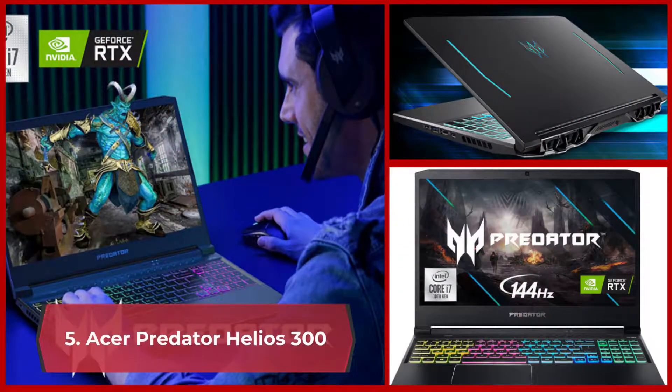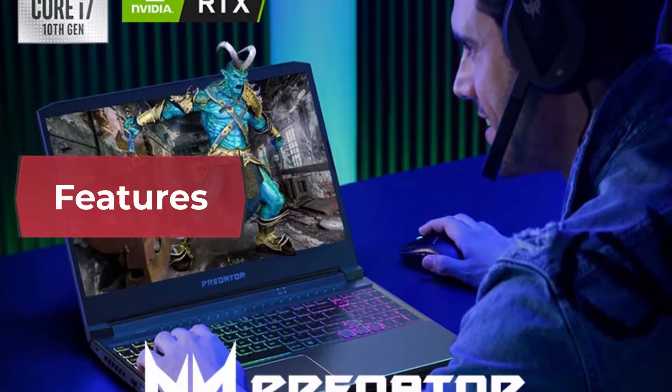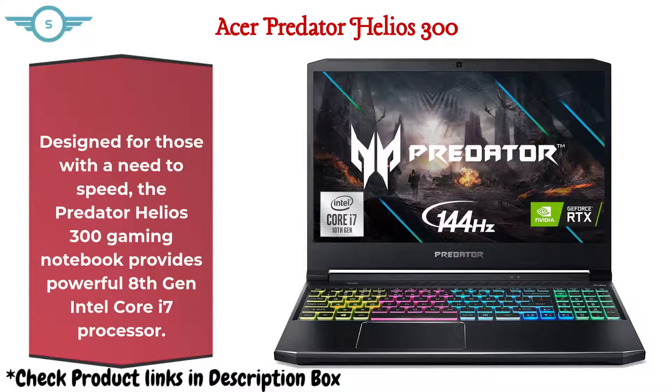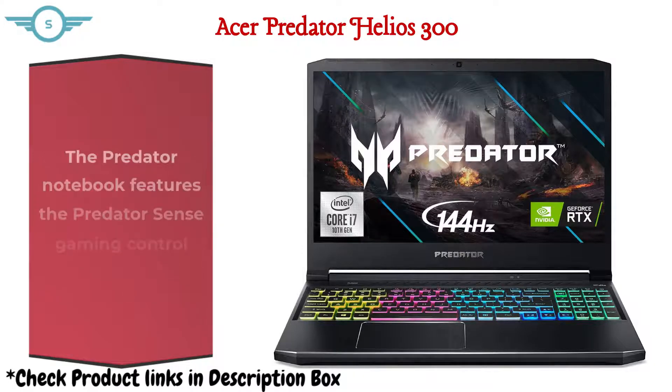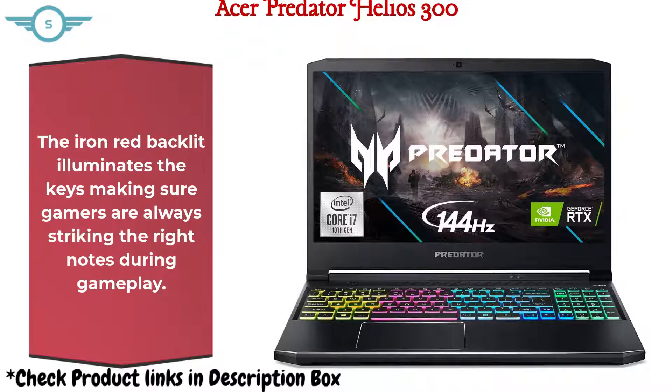5. Acer Predator Helios 300. Designed for those with a need for speed, the Predator Helios 300 provides a powerful 8th Gen Intel Core i7 processor. The 144Hz refresh rate delivers ultra-smooth 2D motion scenes. It features the Predator Sense gaming control panel for customization and control of gaming features. The iron-red backlit keyboard illuminates the keys, making sure gamers are always striking the right notes during gameplay.